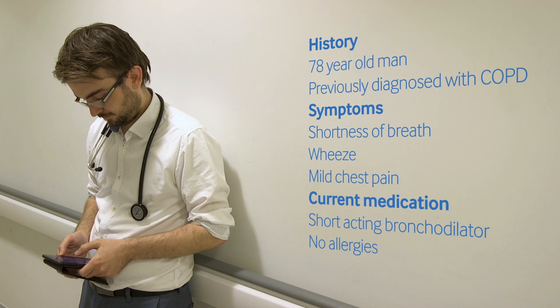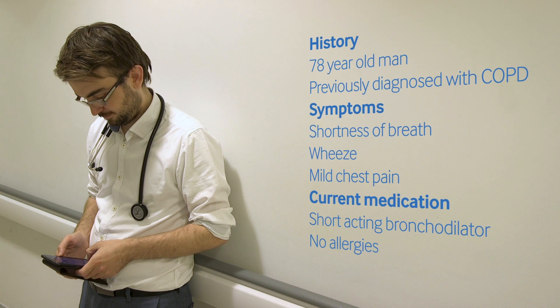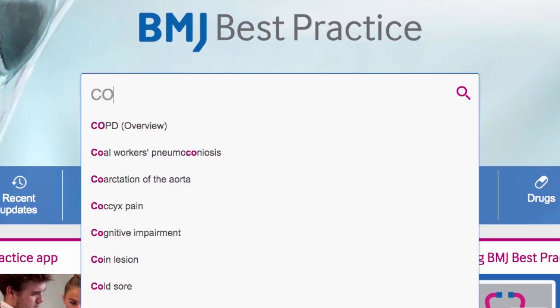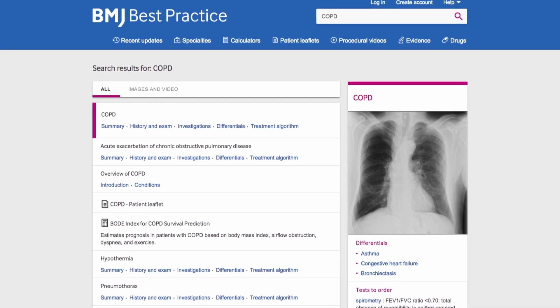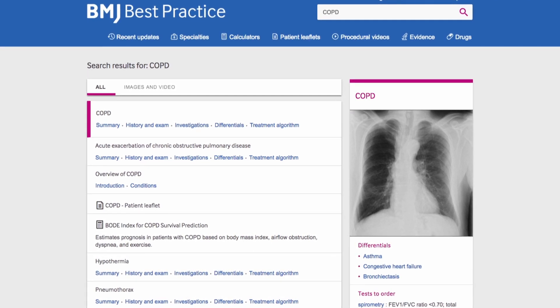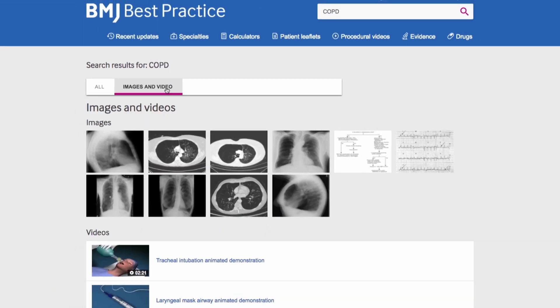Best Practice supports searching in over 100 languages. Search is focused around conditions, but you can also search by symptoms or drugs. As soon as Ben starts to type, AutoSuggest directs him quickly to the information he is searching for. Search results are clearly displayed in order of relevance, with links that jump directly to sections of interest, for example investigations. Ben can also filter by images and video.